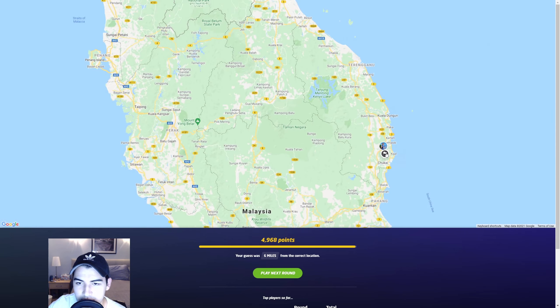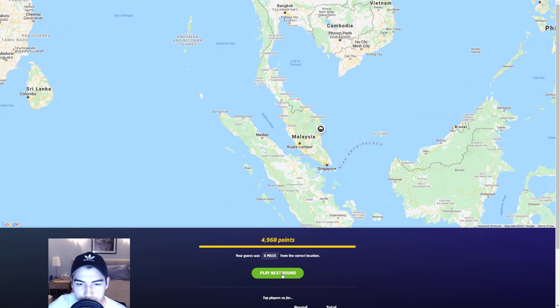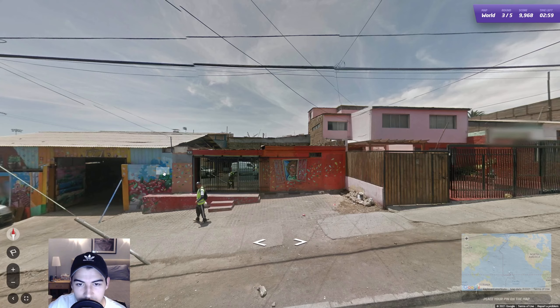4,968 — it's very serviceable, and that is going to bring us well into the range for gold again. Moving forward.